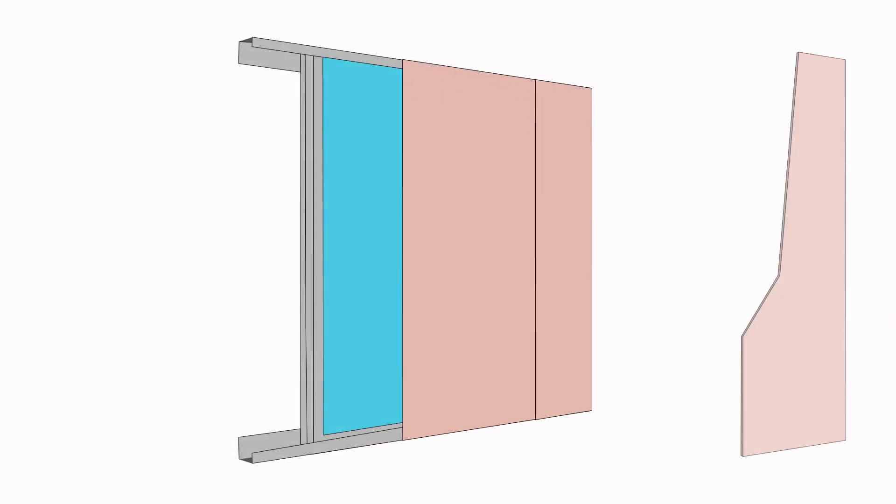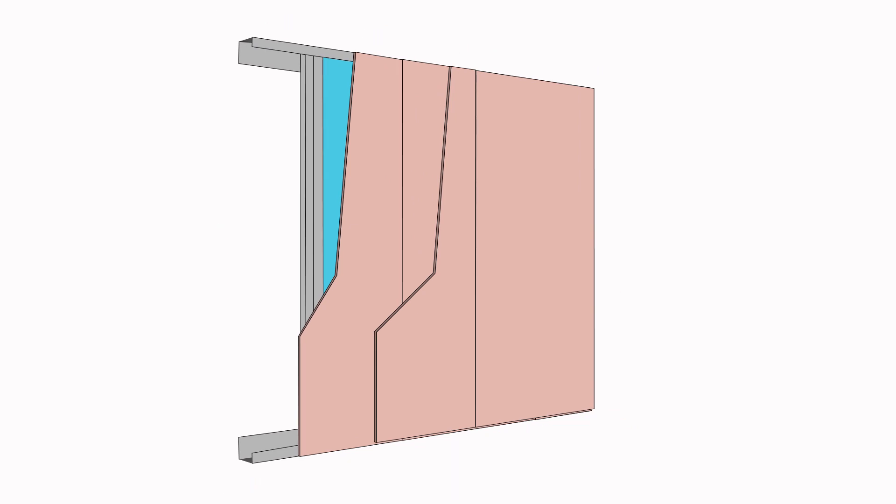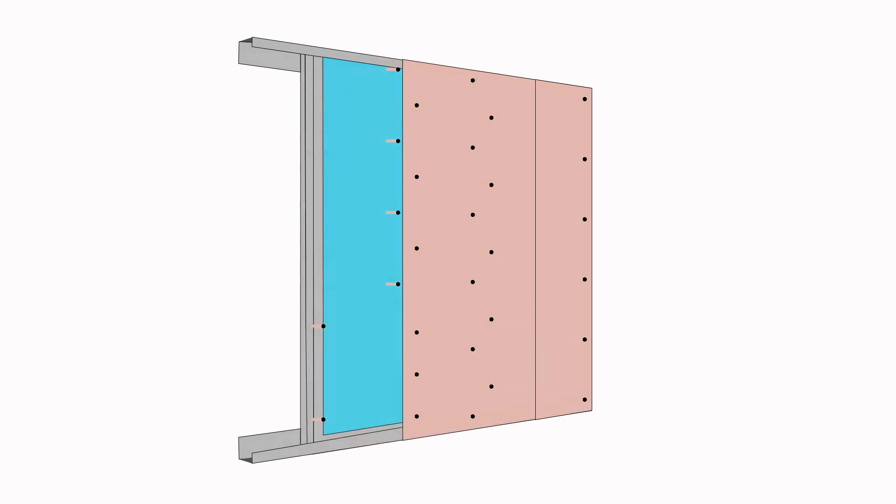Fire rated plasterboard only forms a small part of the entire construction. Regardless of the elements, plasterboard linings will always have screw fixings and metal studs, which are part of the system of fireproof performance. It is therefore all these elements that make fireproof plasterboard. Plasterboard cannot be called fire rated plasterboard per se.